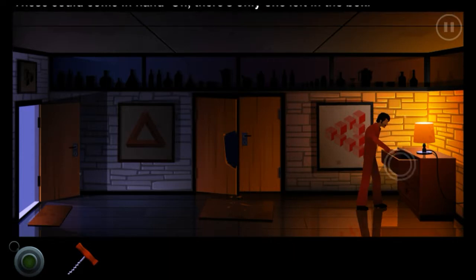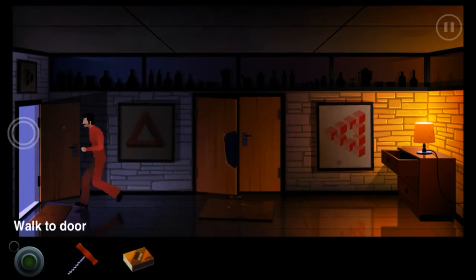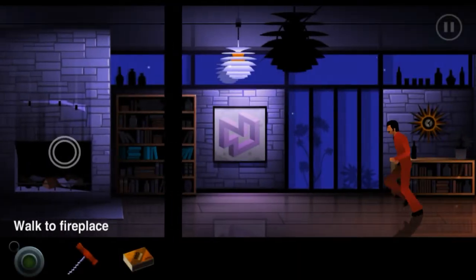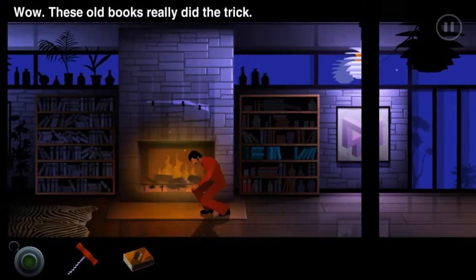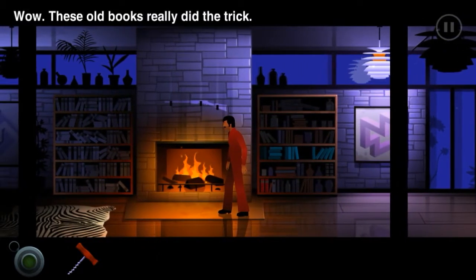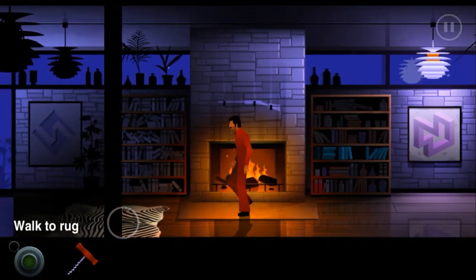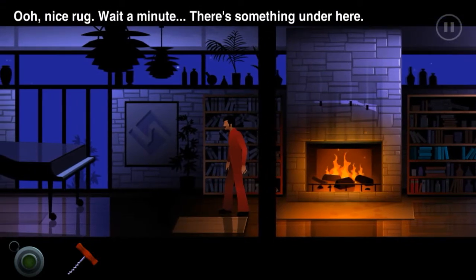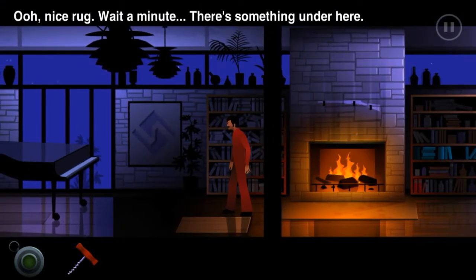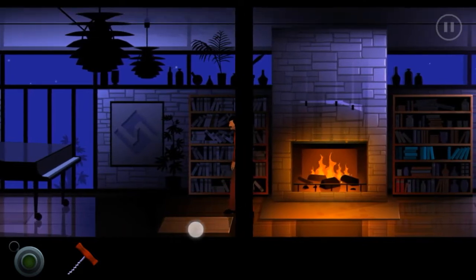Let's go, come on! Wow, these old books really did the trick. What is that? Oh, nice rug - wait a minute, there's something on - oh! It's a trap door.